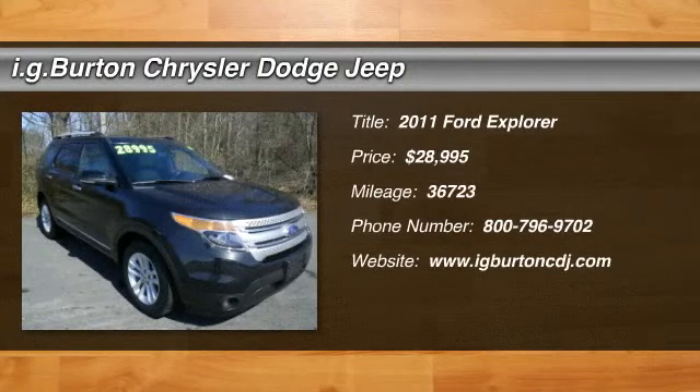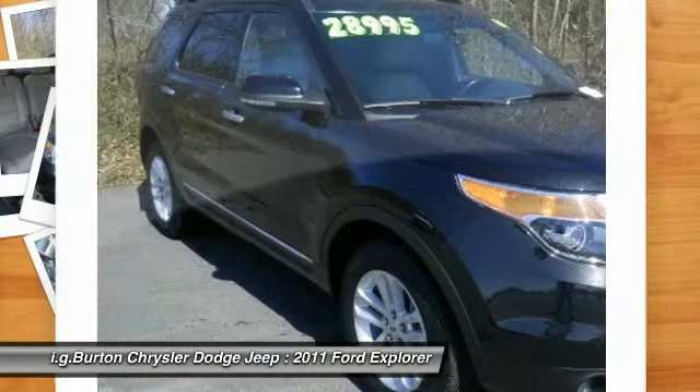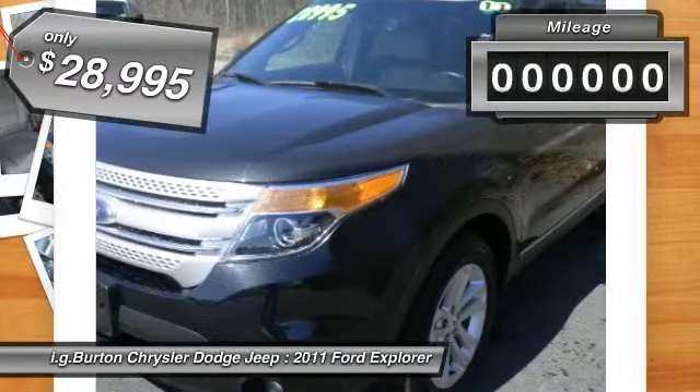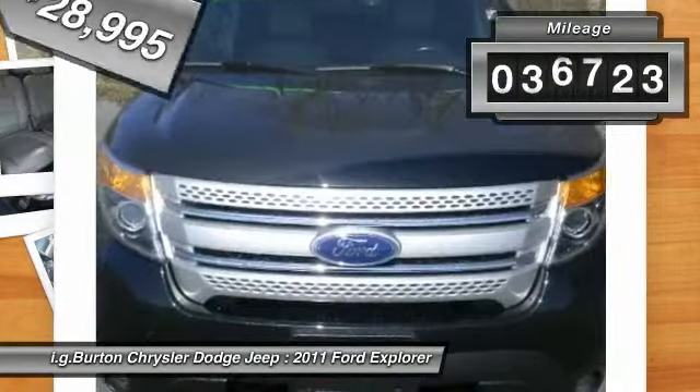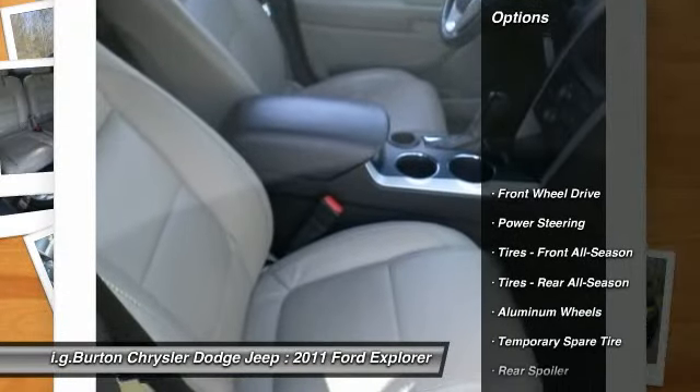The 2011 Ford Explorer. You've got a lot of capabilities to call on in a Ford Explorer. Don't underestimate your choices. And it's priced below $30,000. This vehicle has less than 40,000 miles. Here are some of this vehicle's great options.